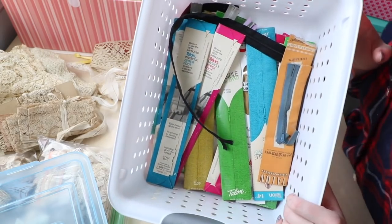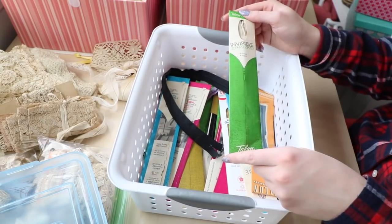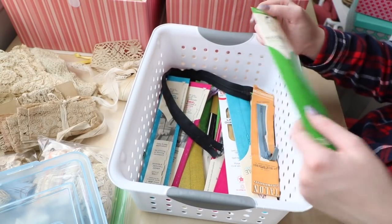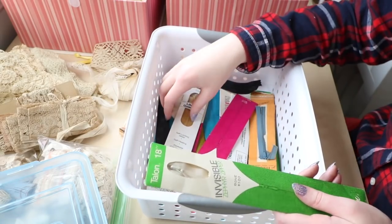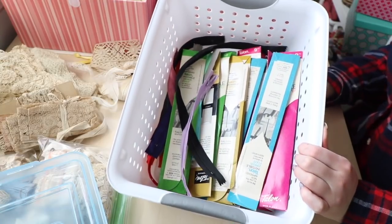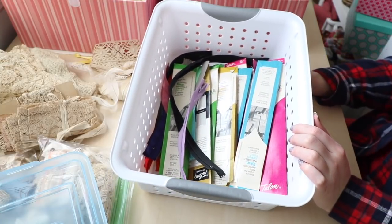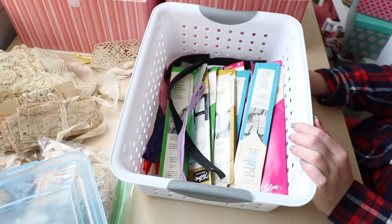In here I just have all of these zippers — these were kind of in a bag. These are mostly invisible zippers, which aren't my favorite, but there are some normal zippers in here too in all sorts of different colors. Zippers at Joann's are just ridiculously expensive, so I'm always happy when I can add to my zipper collection. They're very easy to store and they always seem to come in handy.